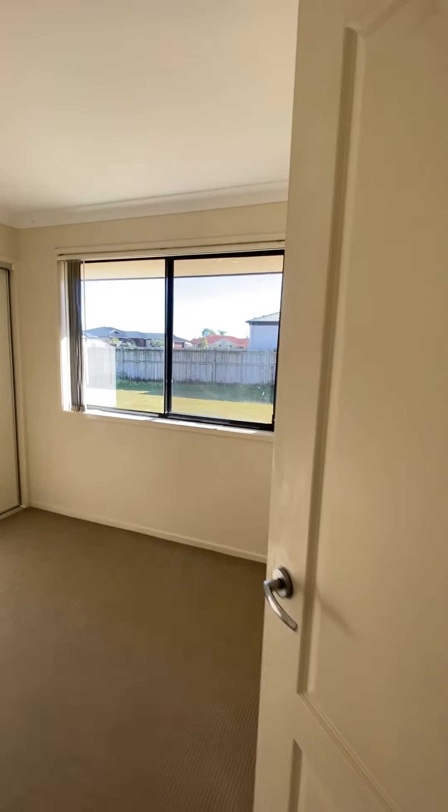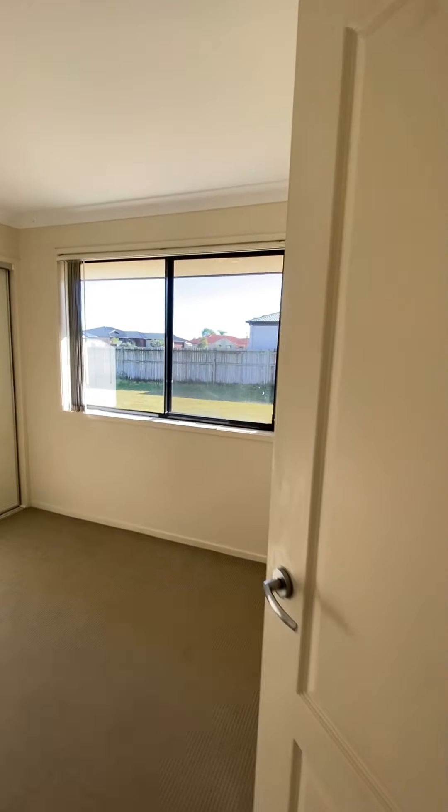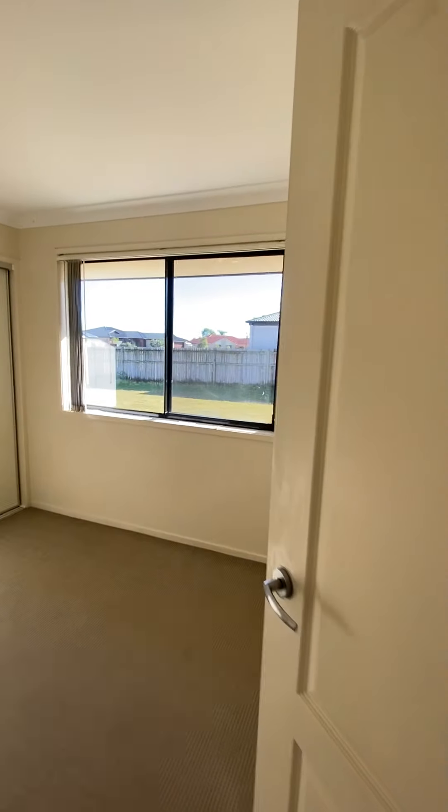Bedroom 3 also has a built-in wardrobe. It's 2.8 metres by 2.8 metres. Right next door we have bedroom 4. This one is 2.7 metres by 2.8 metres, also with a built-in cupboard.